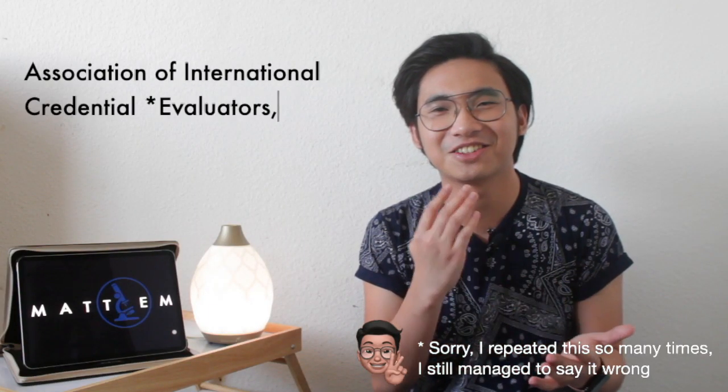It can be accredited by NASUS or ACE. NASUS stands for National Association of Credentials Evaluation Services, and ACE stands for Association of International Credential Evaluation. You send a sealed copy from your university to one of these accrediting bodies, and after they evaluate it, they send the evaluation report to CDPH LFS so they can verify that your degree from the Philippines or any other country meets their standard of education.